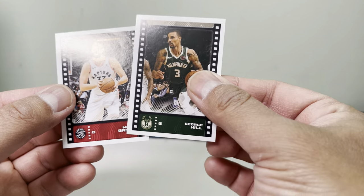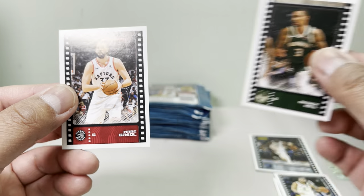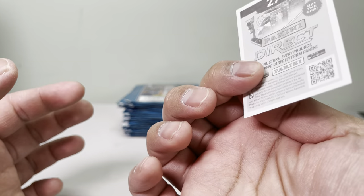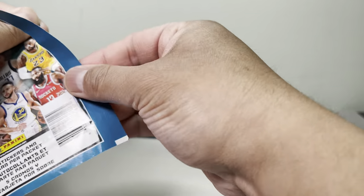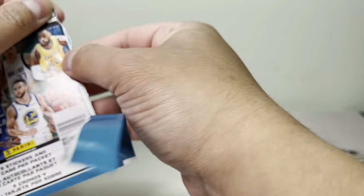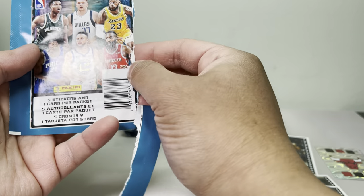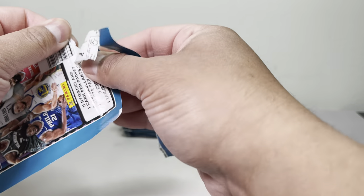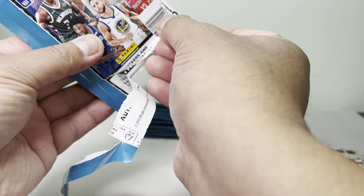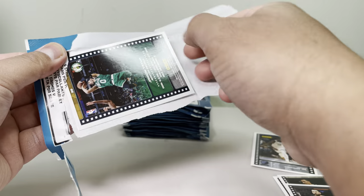We got four — George Hill and Marc Gasol. You can still grade these mini stickers too, but it depends who it is. Not a lot of these are worth money. Mainly you want to grade Luka, LeBron James, and Giannis — those will sell better. And you'd always grade the rookie cards.